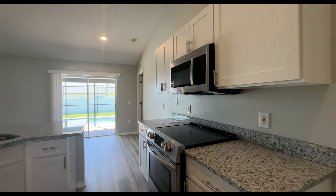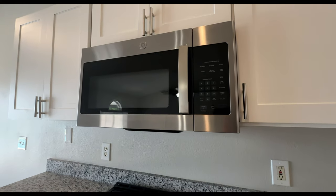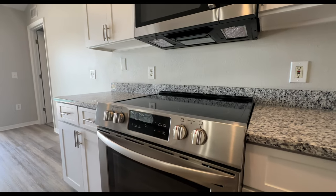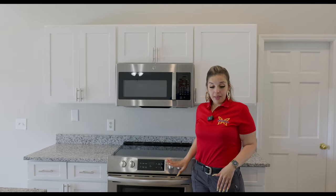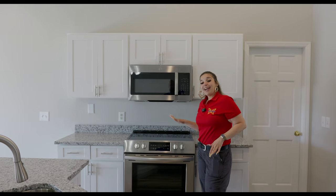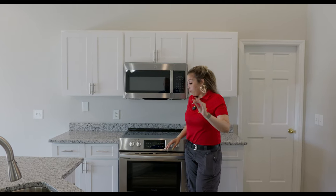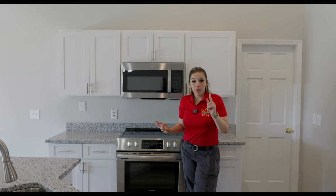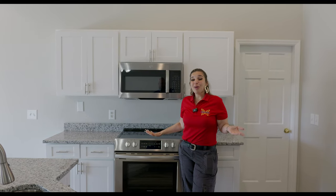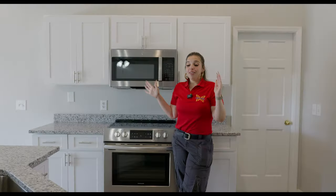The appliances that come with this house include the microwave over the electric stove. We have GE microwave and dishwasher, and then we have a Frigidaire stove and Frigidaire double door refrigerator. The cabinets are not soft-close, but that's something you can do afterwards — just install soft-close hinges.